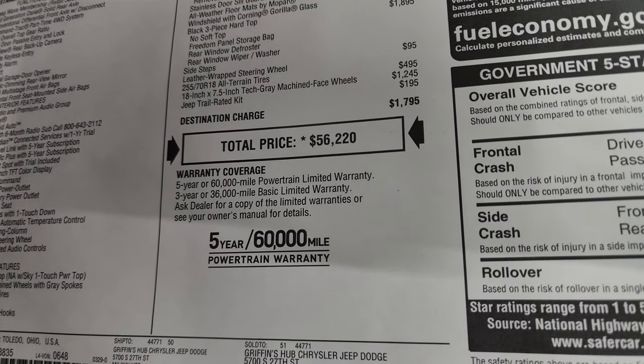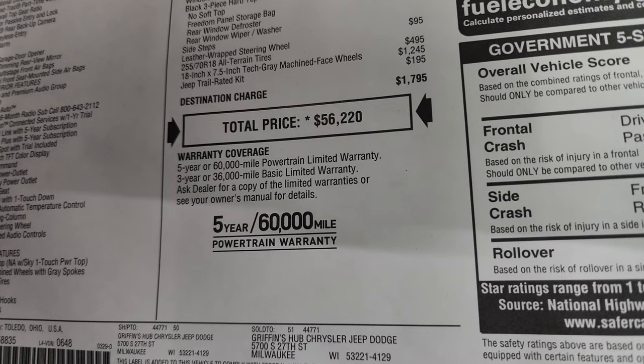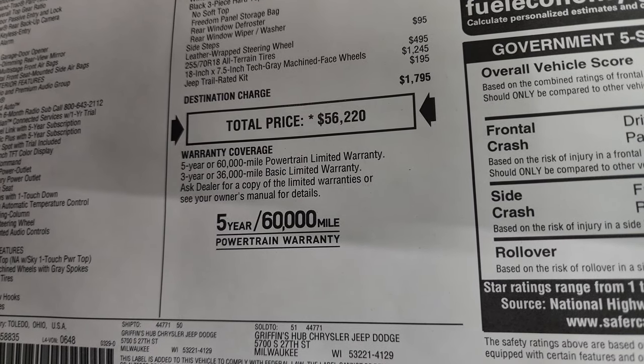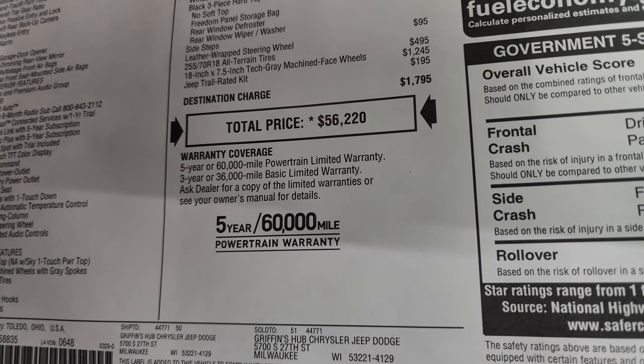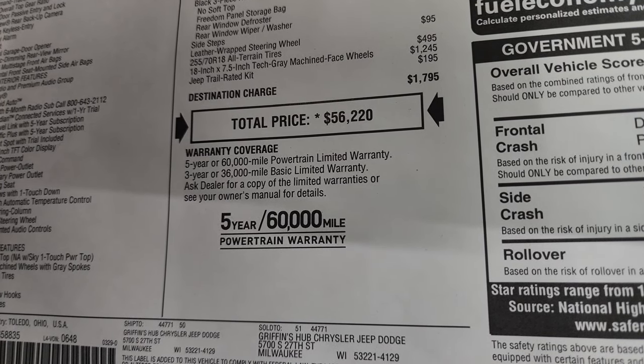Total MSRP on this Jeep is $56,220. If you want to get your Summit price with the rebates and incentives on this particular Jeep, in the upper right-hand part of the screen is a link to our website. Click that after the video — it's also linked in the description below.